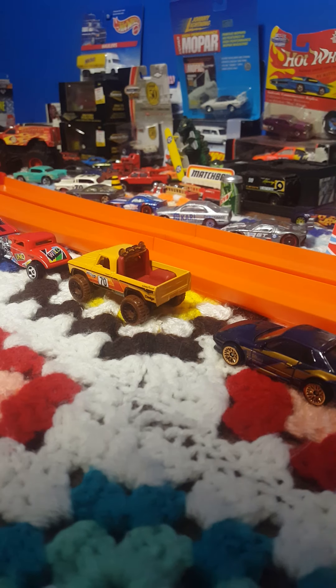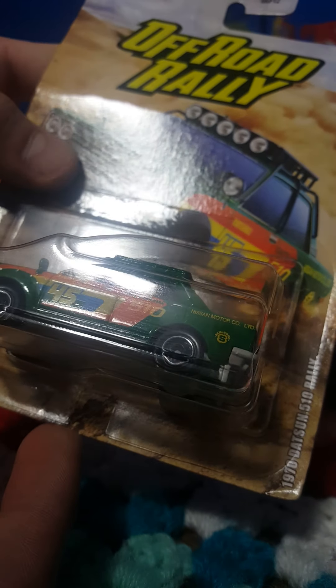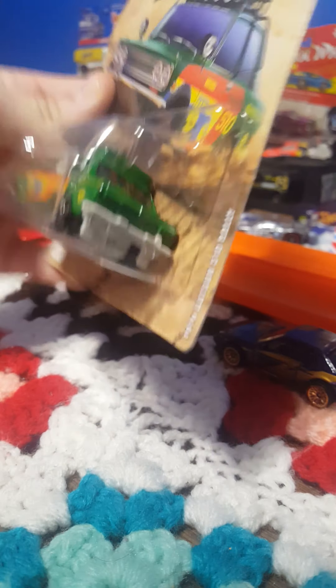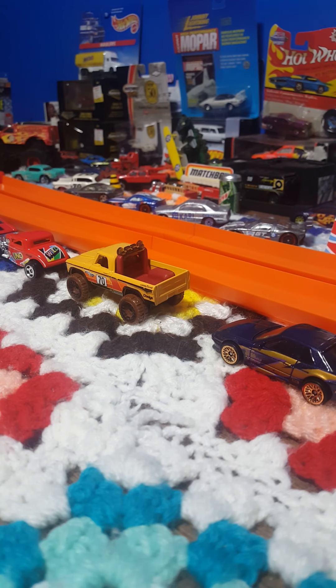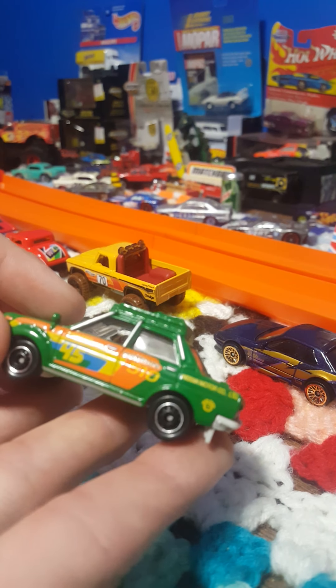For our last two we have a Matchbox — my favorite Matchbox casting for sure — the Datsun 510 Rally 1970, with a damaged blister and messed up card. Let's get it open. Part of an off-road rally series. I did find some other cars from this series — there was a Porsche but I didn't bother to buy it. I'd love to find the whole set.